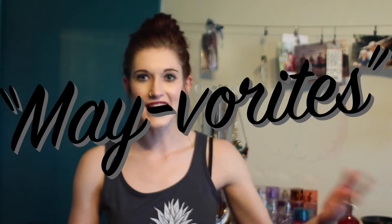Hi everyone! So today I'm doing my May favorites because it's the end of May. I have a few favorites for you — it's mostly ranging like clothes and makeup stuff, nothing really crazy, but we'll start with the non-makeup items so that you can get to the good stuff.